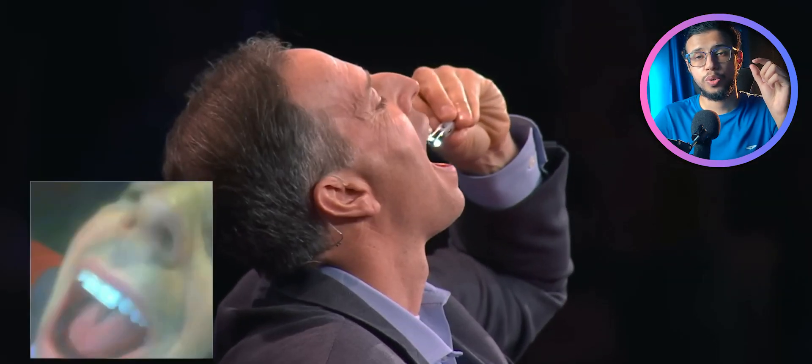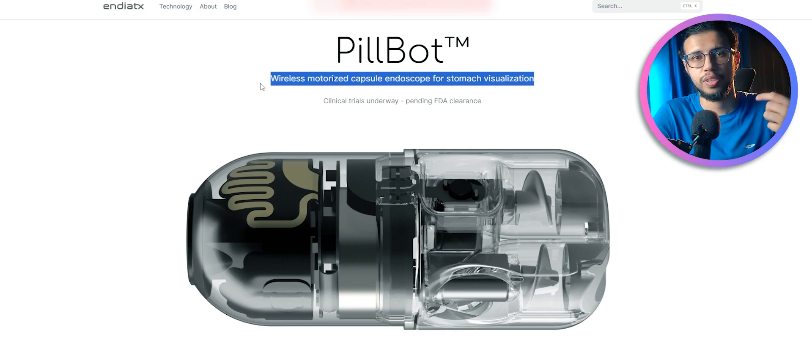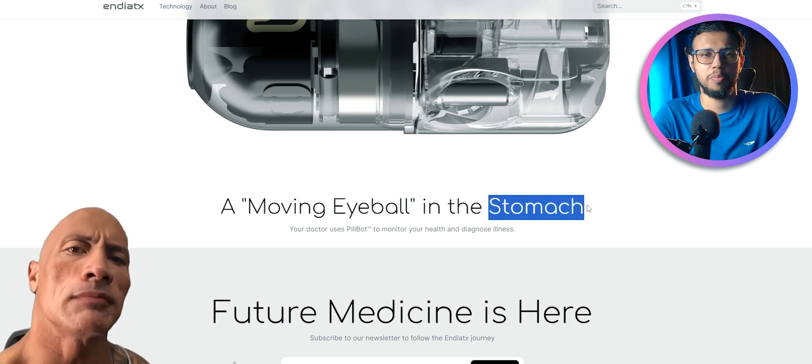This company made a small robot which you can swallow. It's a pill-shaped robot which you can swallow, and the doctors will be able to see the insides of your stomach wirelessly. They describe it as a moving eyeball in the stomach.